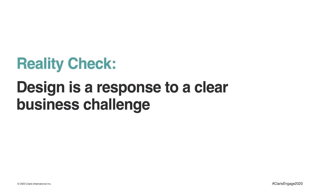So here's your first reality check: design is a response to a clear business challenge. Fundamentally, it's about solving problems, and when we only focus on the looks, we can miss delivering important functionality.